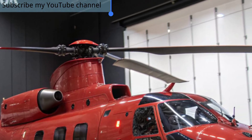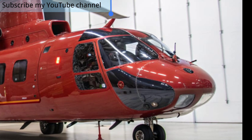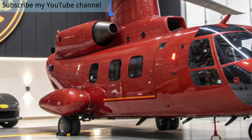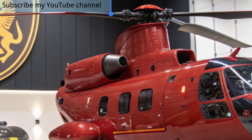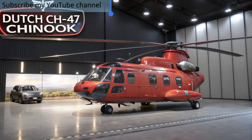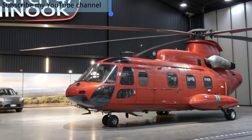In 2025, the Dutch CH-47 Chinook continues to stand as one of the most powerful and versatile heavy lift helicopters in Europe, serving as a backbone of the Royal Netherlands Air Force. With decades of proven service, the Chinook has been upgraded with advanced technology, ensuring that it remains a vital asset in both combat and humanitarian operations.